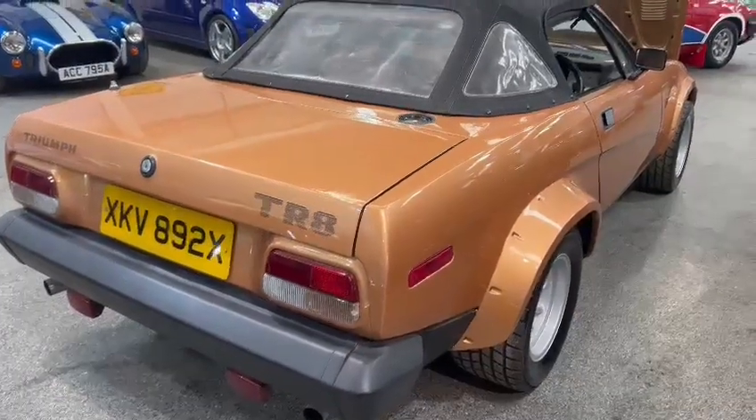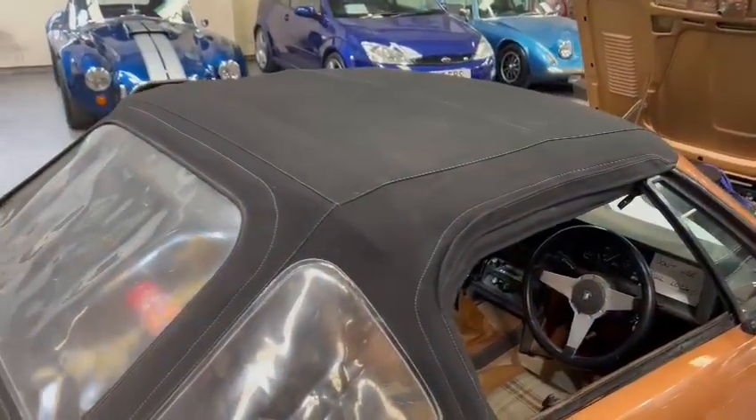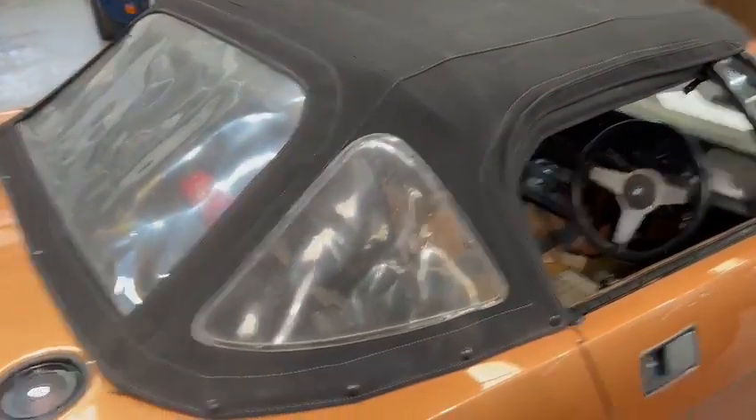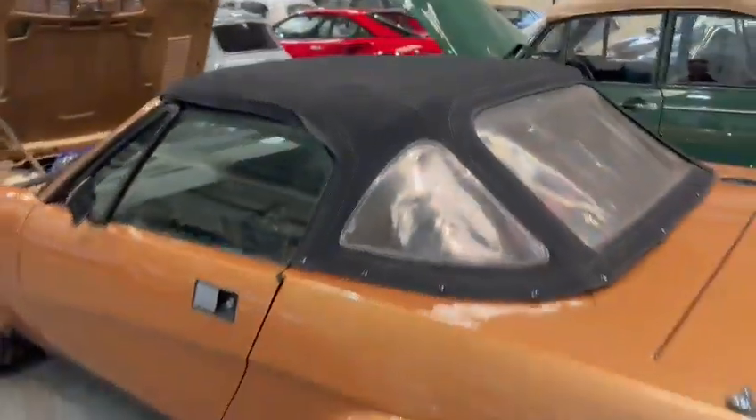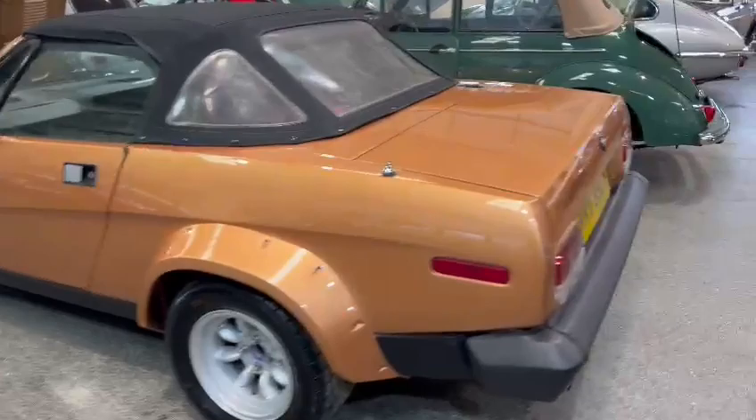In a lovely gold wide-arch soft top — looks to be in good condition. Just needs a little bit of a clean, but overall no major rips or tears or anything; looks to be very good. Nice and straight down this passenger side, and good round the boot too.